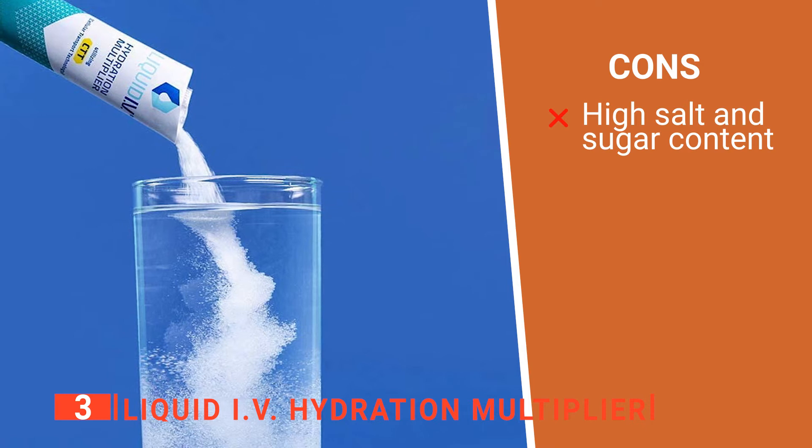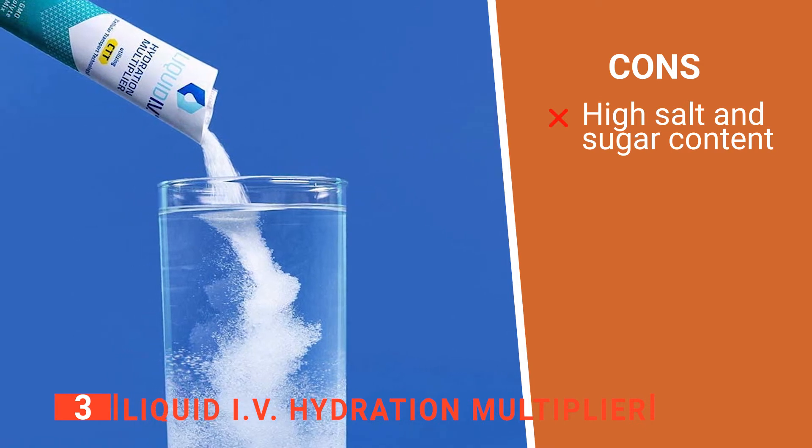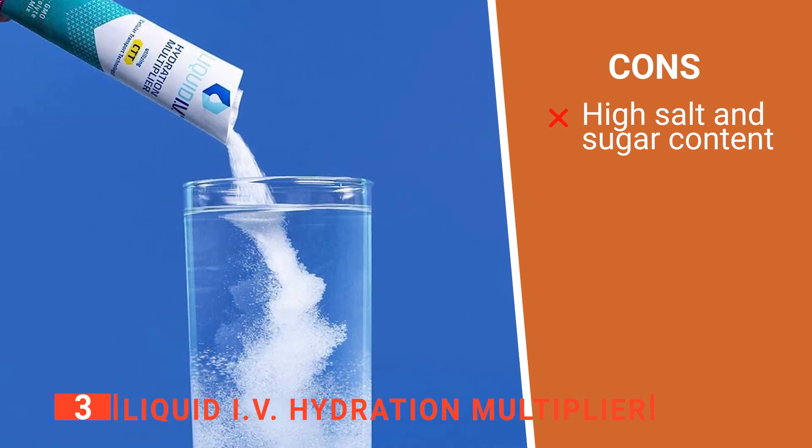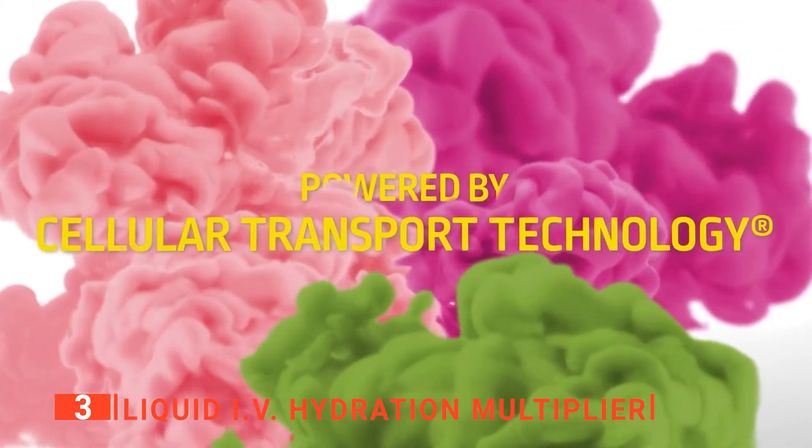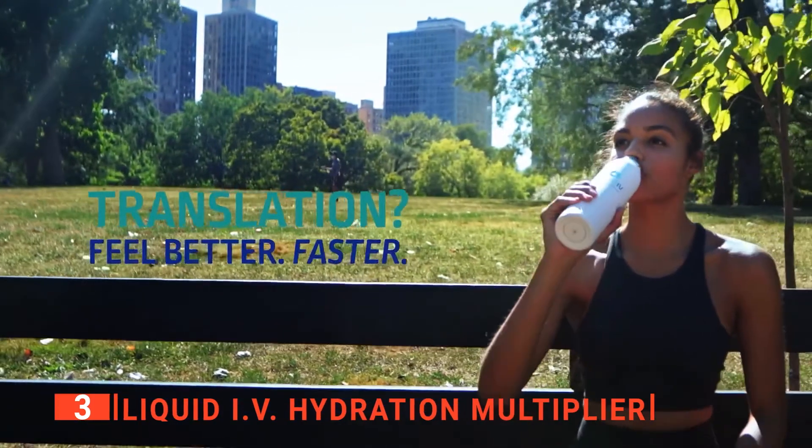However, it is very concentrated, so it is higher in sugar and salt than other products. The Liquid IV Hydration Multiplier is a highly effective drink mix that will deal with any dehydration in no time.